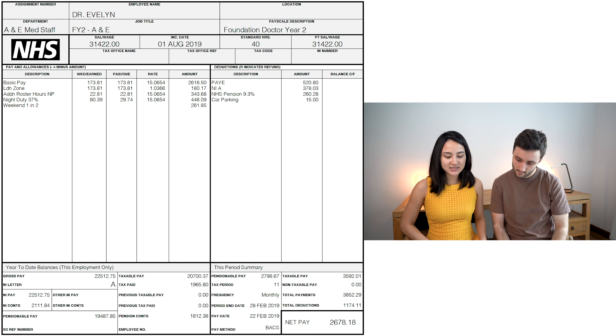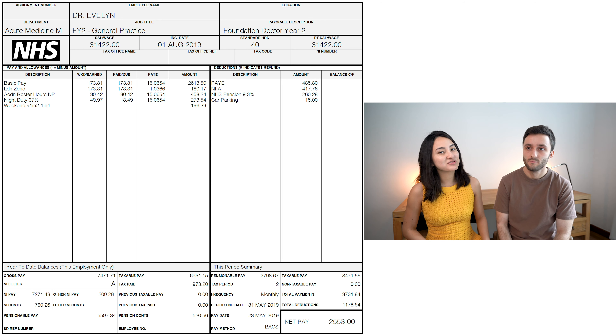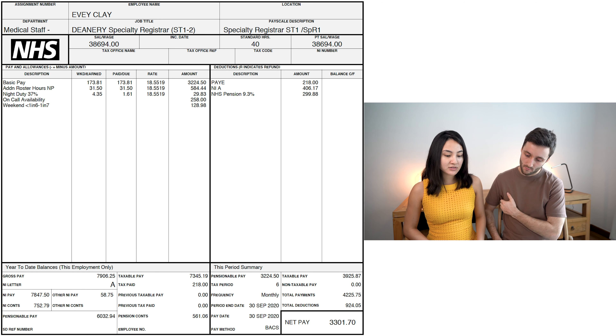Her A&E payslip shows she earned £2,678 a month, and her cardiology job paid £2,553 a month. So on average she was earning roughly £350 more a month in F2 — about £4,000 to £4,500 a year more, which is a decent pay rise coming straight out of university. For her current ST1 role, bearing in mind they've moved out of London so there's no London weighting, her payslip shows £3,300 a month after tax — significantly more than her F2 earnings, because she's now in specialty training.